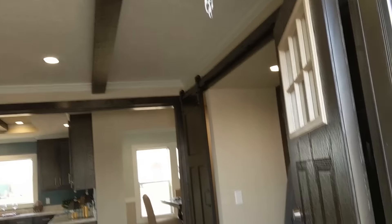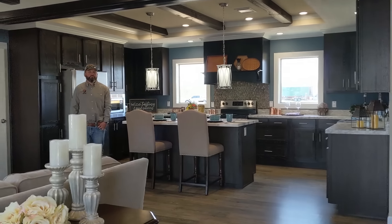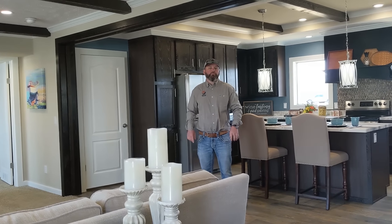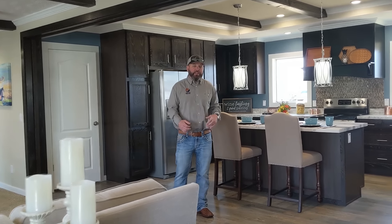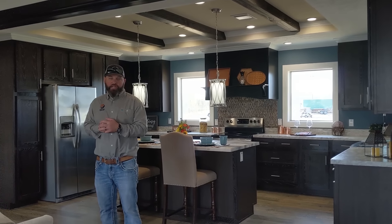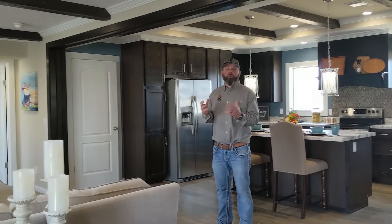I'm going to let Dave Maxey tell you about the rest of the house. He's with Winston Home Builders, and they have hit the ball out of the park with this one. I'm Dave Maxey with Winston Home Builders. Y'all have seen me before. We've been around the industry a long time, and we're really excited — we're releasing a brand new product.